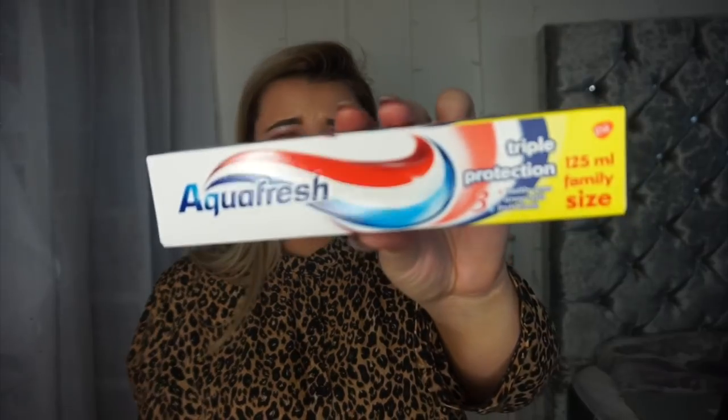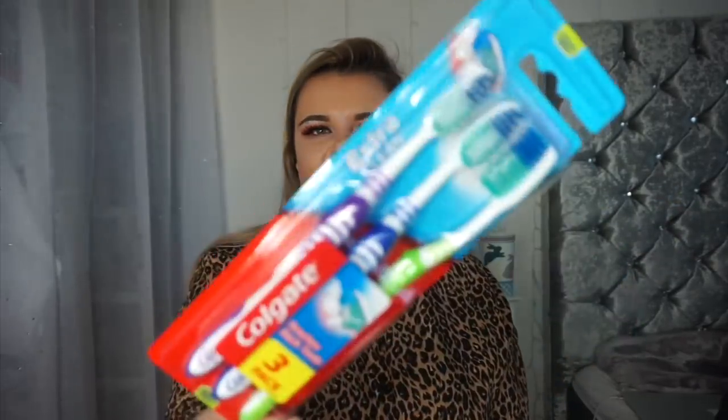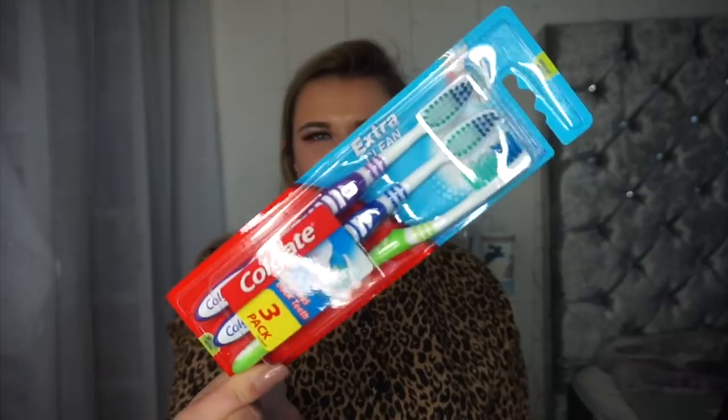So this is the Aquafresh Triple Protection Healthy White Strong Teeth Fresh Breath toothpaste — and for a pound that's bloody amazing value, because if you go to Asda you're paying three or four pounds for toothpaste. My toothbrush is just not really doing the job recently so I picked up this — a Colgate pack of three. Super great value for a pound, and I'm really shocked it was in Poundland in the one-pound section rather than the two or three pound section.